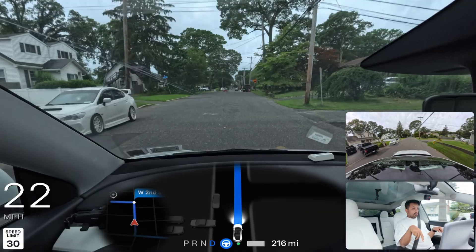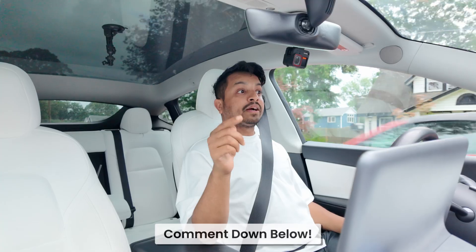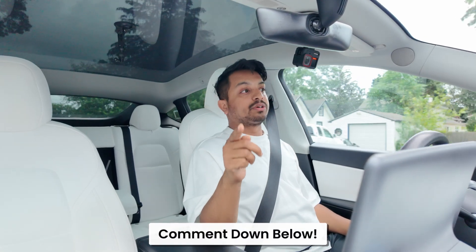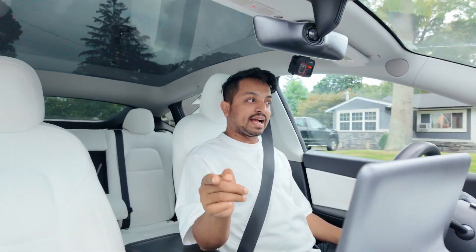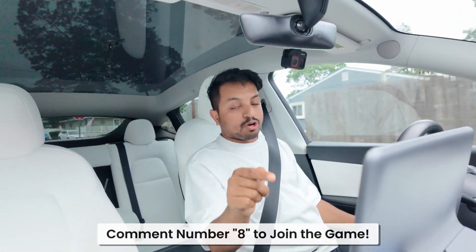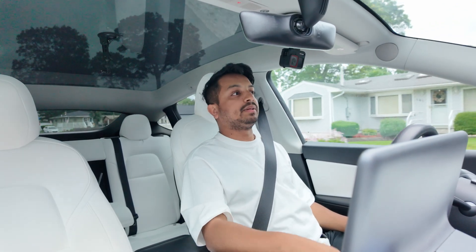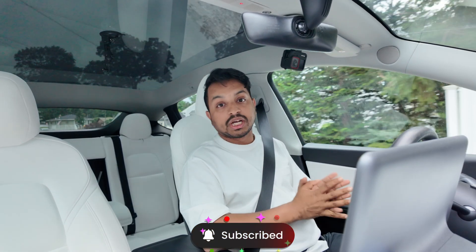I'm going to end the video here. Let me know in the comments: do you really treat your Tesla FSD as a robotaxi? Do you use Tesla FSD every single day? Don't forget to comment number eight for this video. Thank you so much for watching — please hit that subscribe button. I love you so much and have a wonderful day.